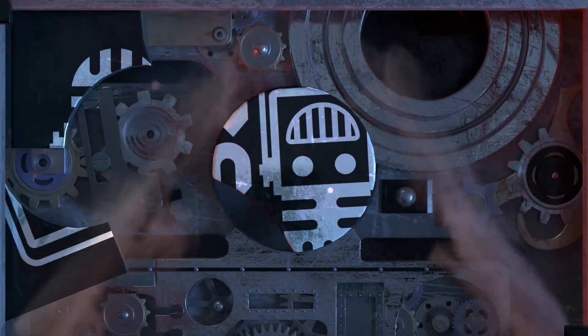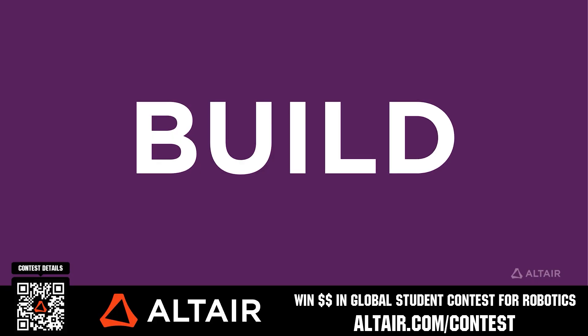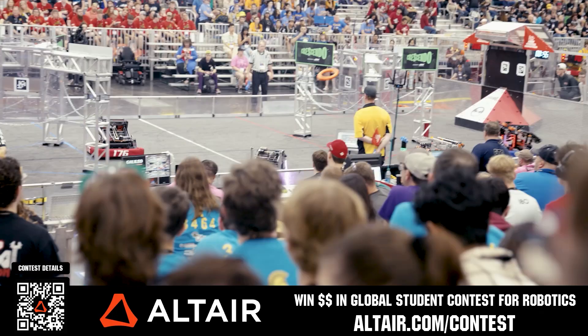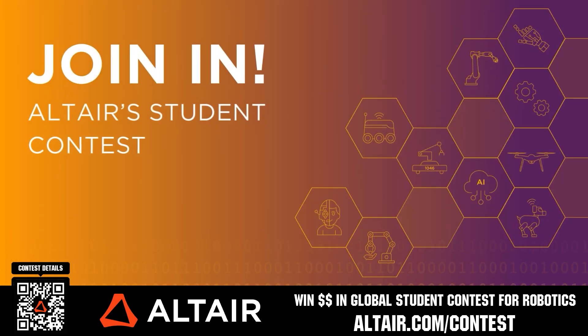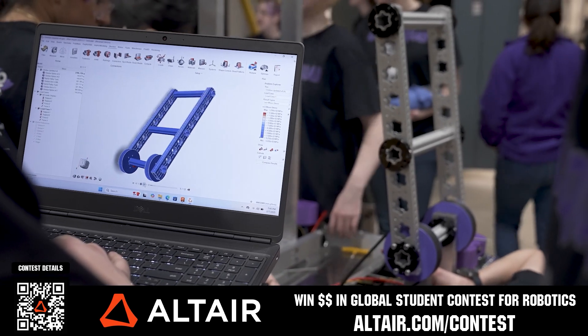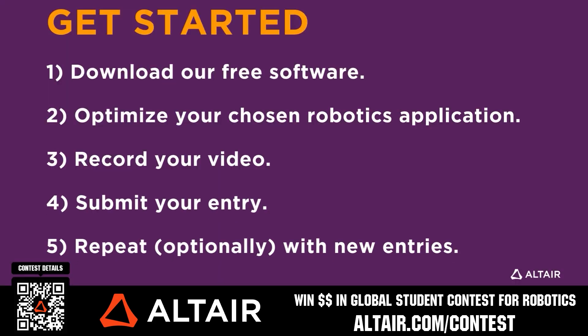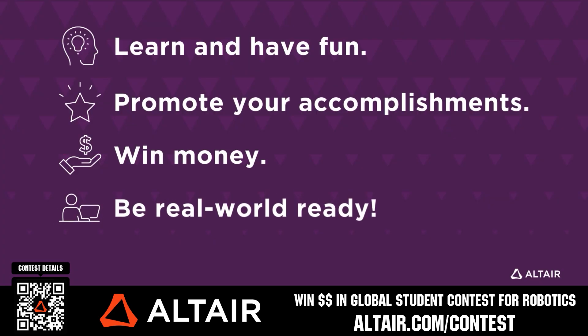This video on FUN is brought to you by our viewers, supporters, members, and also in partnership with the following. First teams benefit when they optimize their robots utilizing Altair tools. If you're utilizing Altair, submit a video showing your optimization skills and potentially win up to $5,000 for your team or $2,000 for yourself each quarter from now until June 30th, 2025. Download Altair tools for free and view contest details when you scan the QR code or go to altair.com/contest.